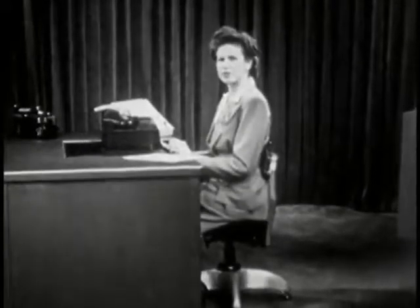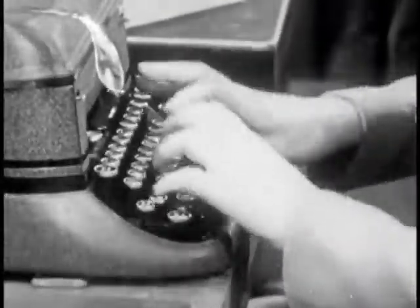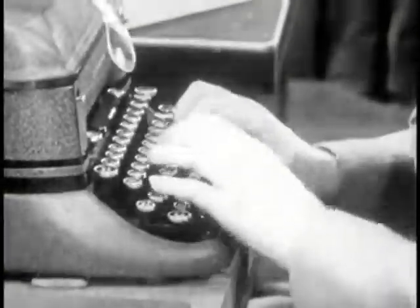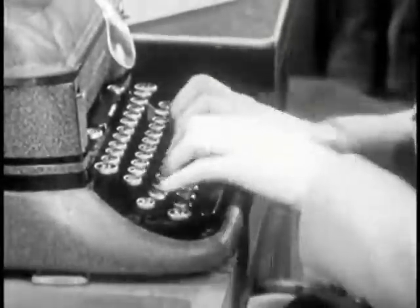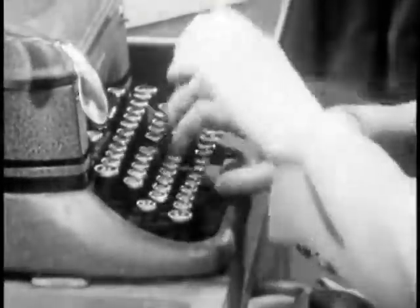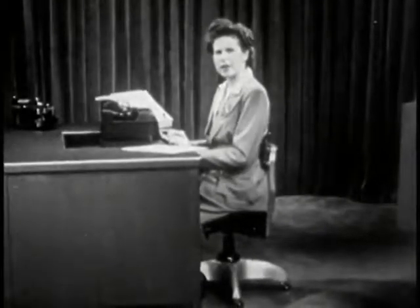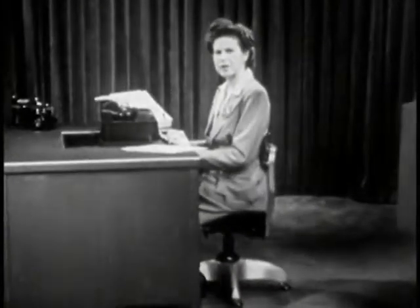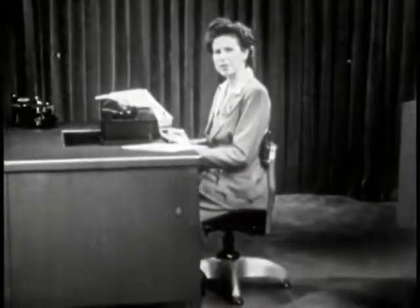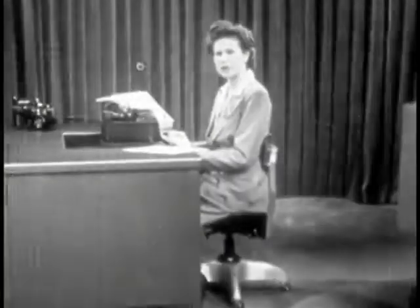Some typists use excessive finger motions — their fingers travel miles through the air and unnecessarily use much energy every typing day. These useless motions give the impression of great speed, but in reality they waste time, cause errors, and slow down the typist.